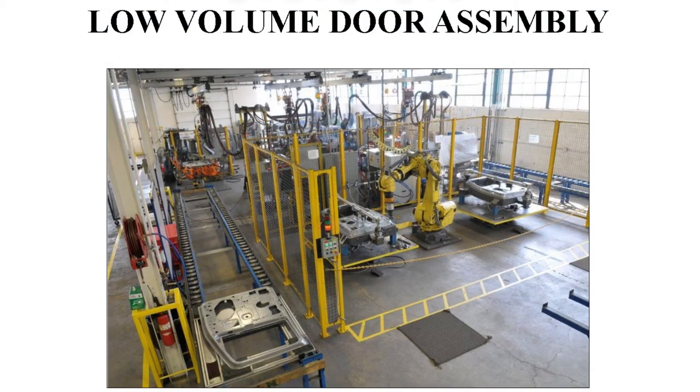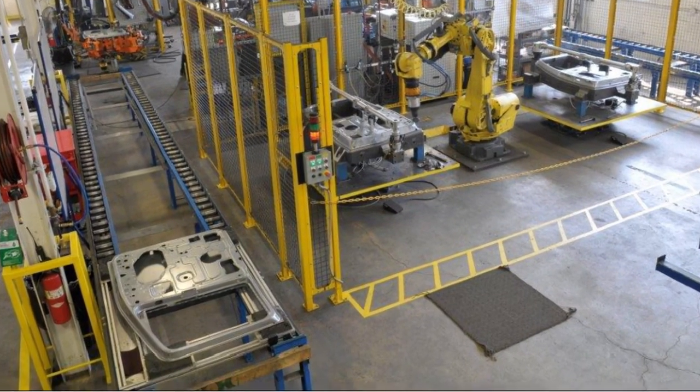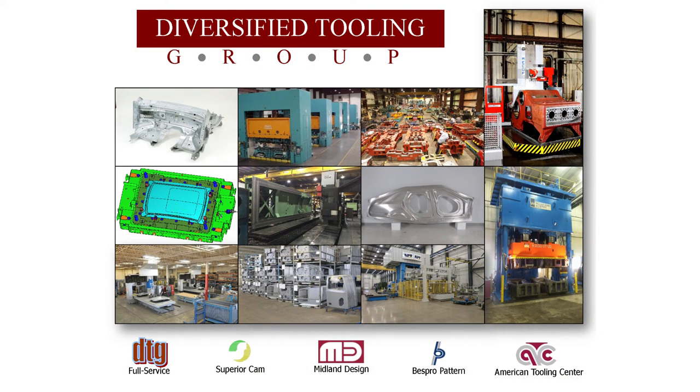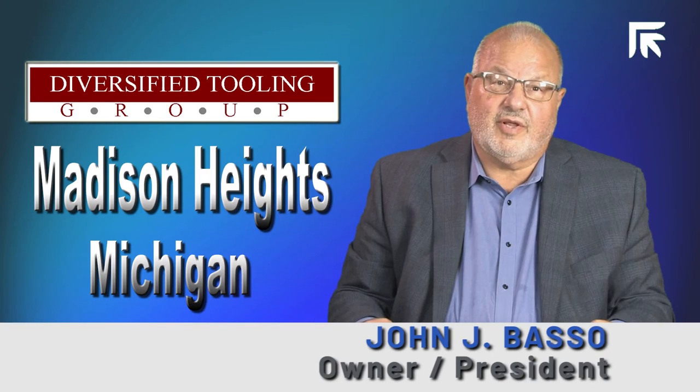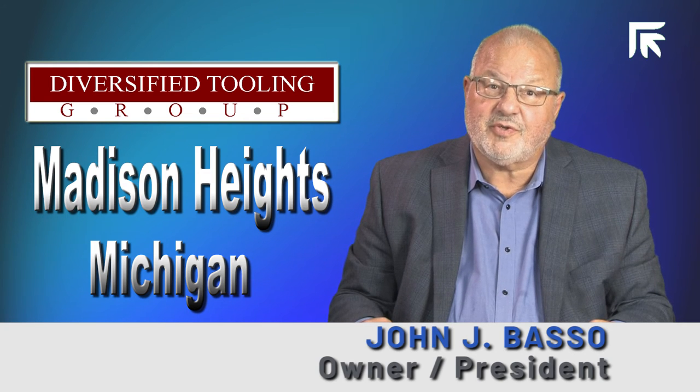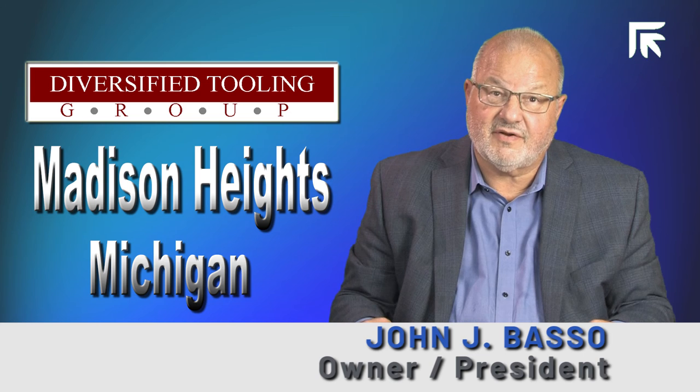In many cases, it allows customers to make low-volume parts that they otherwise would not be able to make. This has opened up new lines of business services for us in automotive, truck, defense, and specialty areas. We also know that Prima Power is a leader in new processes, and we understand that Prima Power will be supporting us with these processes in the future.